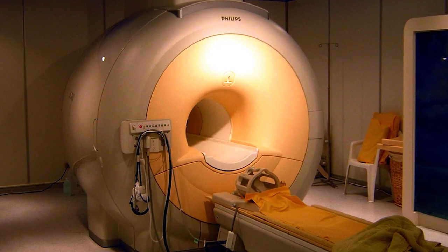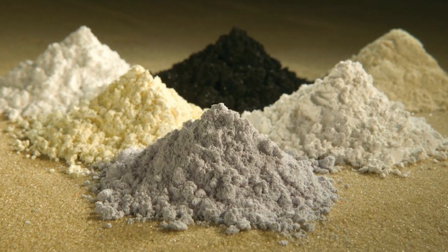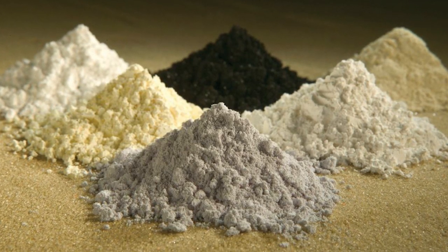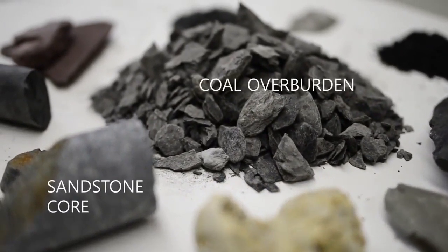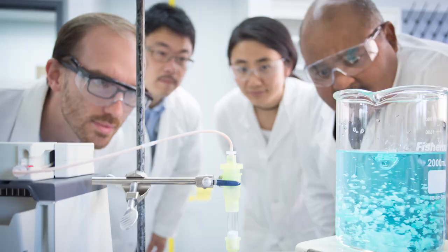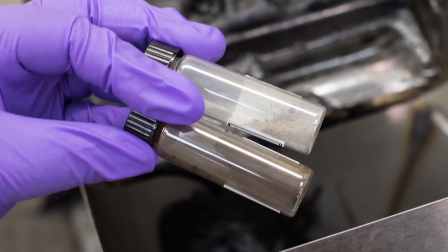REEs are essential to transportation, healthcare, and even national defense. The demand for REEs has grown significantly in recent years, creating an interest in retrieving REEs from our own country's resources in a cost-effective way. The NETL REE program is focused on producing REEs from U.S. coal and coal byproducts.